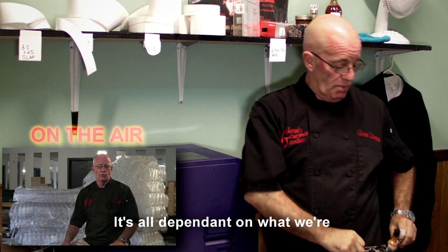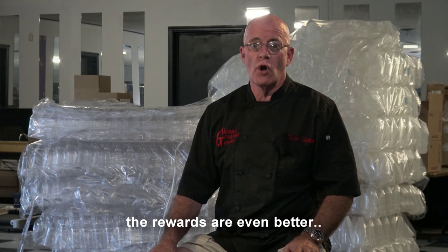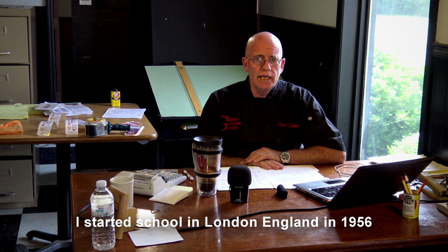It's all dependent on what we are able to raise through Kickstarter and we need your help. The rewards that we have are great, and if you're trying to have your own product made, the rewards are even better. Please check them out.